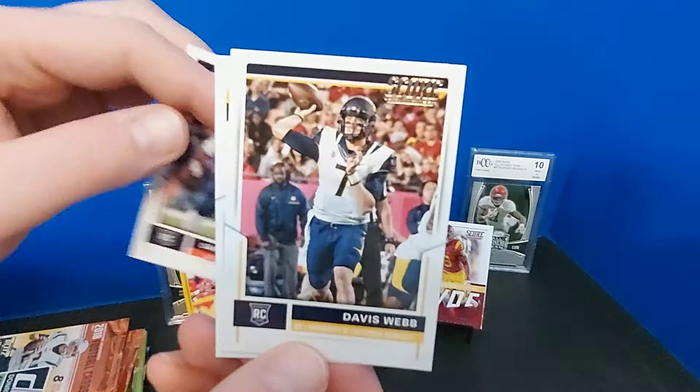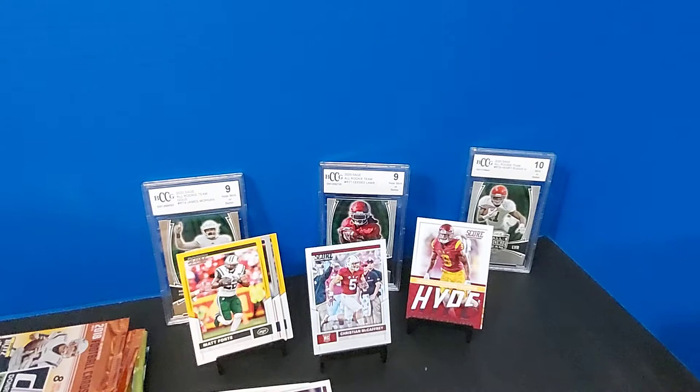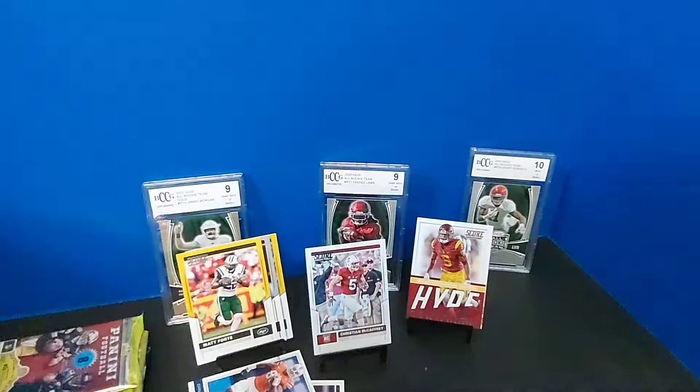Last pack of Score. Smoot, Davis Webb, and Jake Butt. Gotta love the Butt.